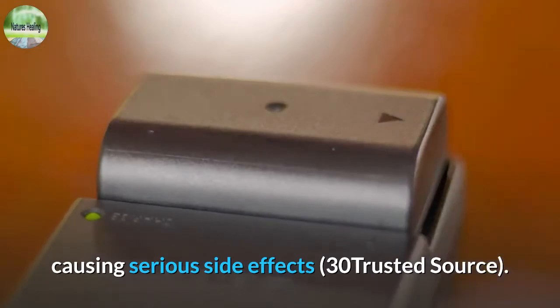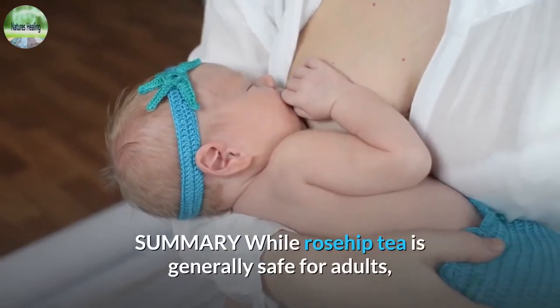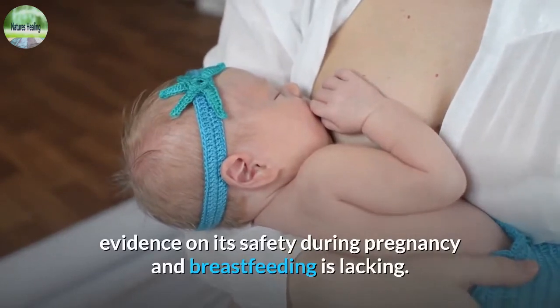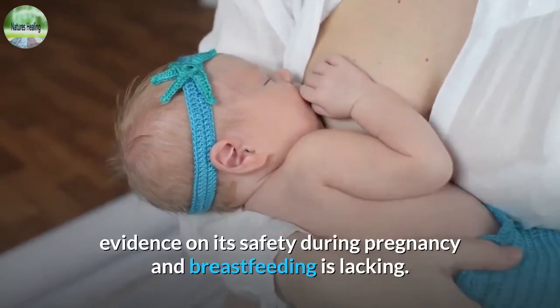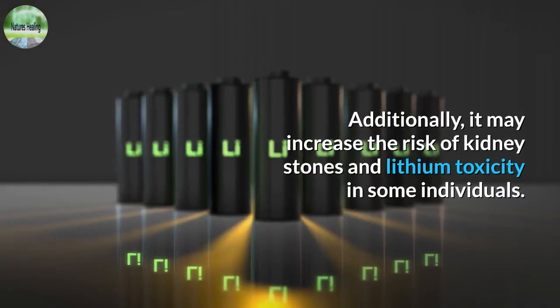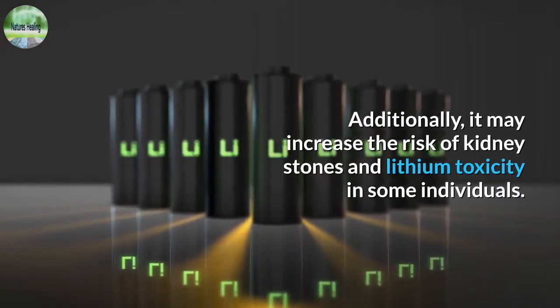Rosehip tea's diuretic effect could increase the concentration of lithium in your body, causing serious side effects. While rosehip tea is generally safe for adults, evidence on its safety during pregnancy and breastfeeding is lacking. Additionally, it may increase the risk of kidney stones and lithium toxicity in some individuals.